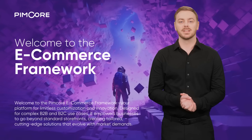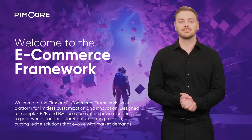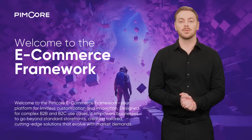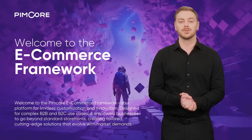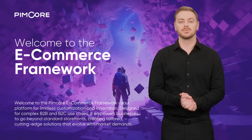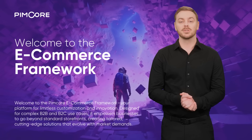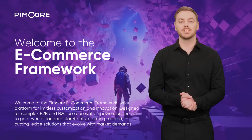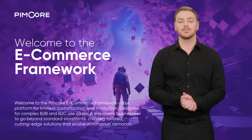All powered by the comprehensive PIMCOR suite, including PIM, MDM, CDP, and DXP. Discover more with a free, personalized demo and see how PIMCOR can revolutionize your eCommerce strategy. Fill out the form to start your journey. Prefer to explore on your own? Scroll down to learn more about our powerful features, designed to transform data management, collaboration, and innovation in your organization.